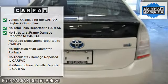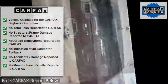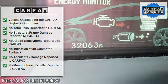Heated mirrors, hybrid, premium sound system, satellite radio, iPod MP3 input, Bluetooth, multi-CD changer.